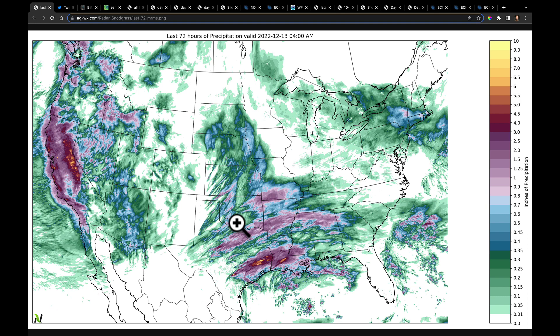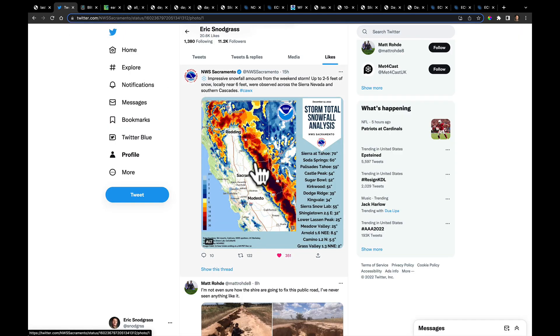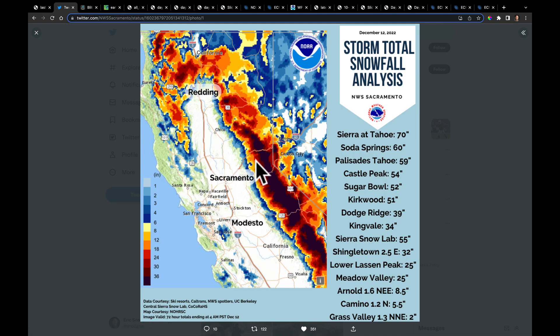Before I get into the new snowfall totals from the models, I just want to point out a great tweet put out by the National Weather Service at Sacramento. They showed that some places, especially as you got over toward Tahoe, had almost six feet of snow. It's just great to see this early season snowpack — it'll be critical to reservoir levels later this year.